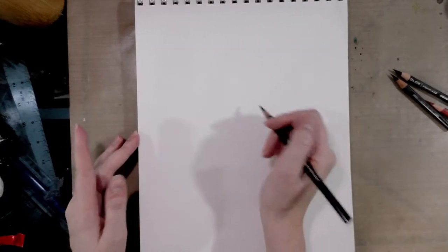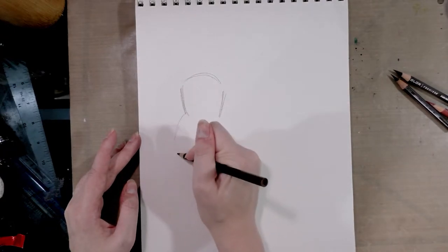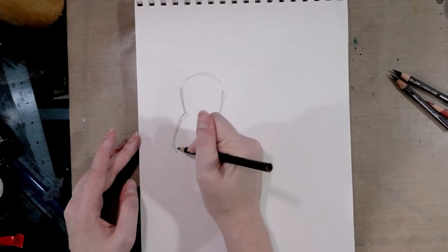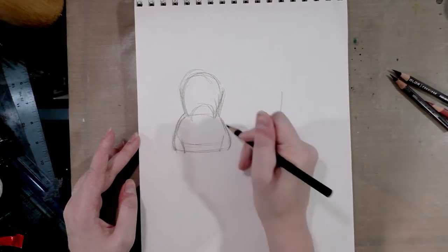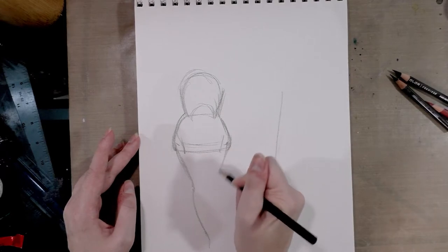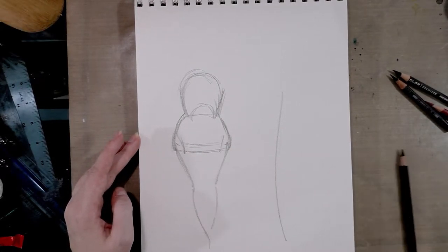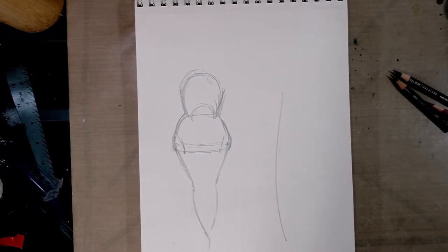So we're going to start off with some fairly basic shapes, and I want the two characters to contrast with one another. I think I'm going to do an extreme hourglass for the mother with sort of like a Marilyn Monroe going — like if Vampyra kind of met with Marilyn Monroe.